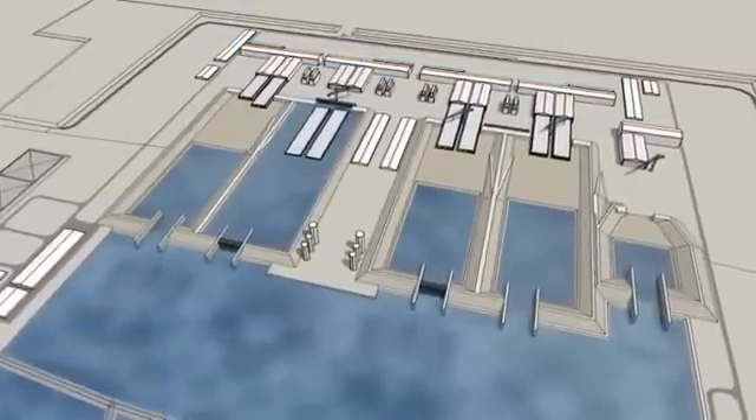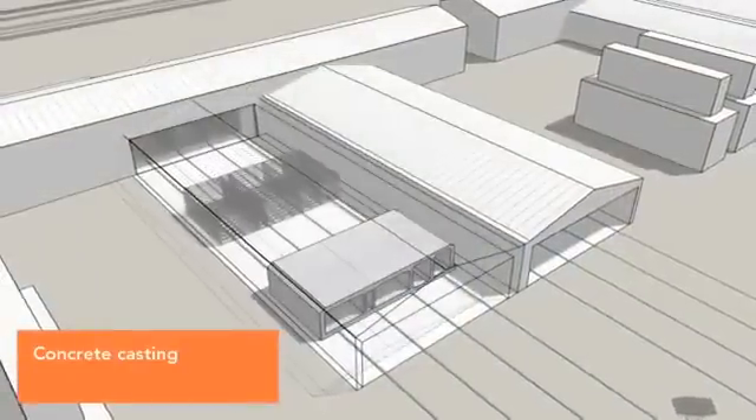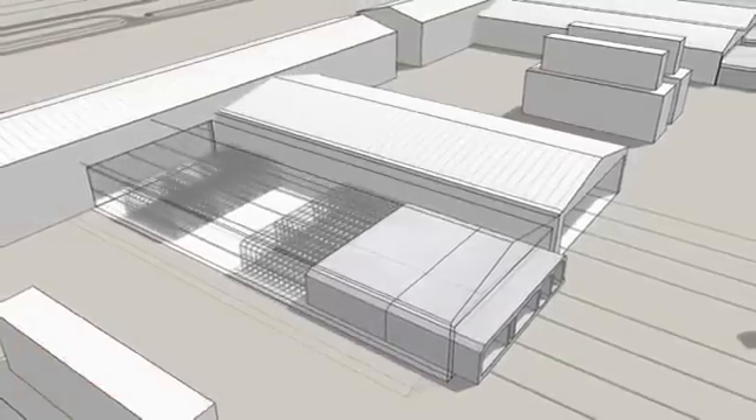The factory will also have 8 production lines for casting the concrete elements. Production will take place in a continuous process, in which 9 identical segments will be joined together to create a complete element.